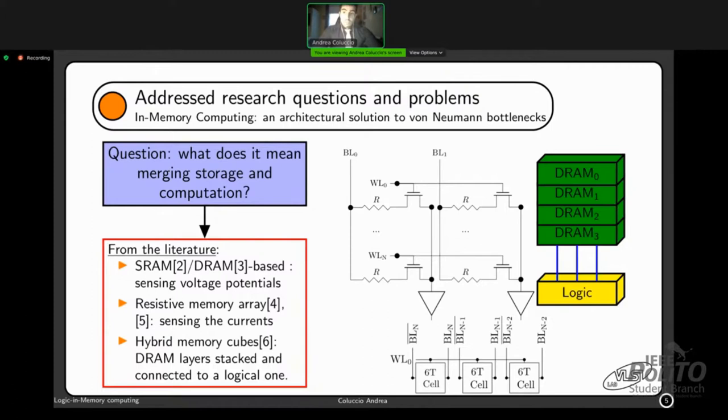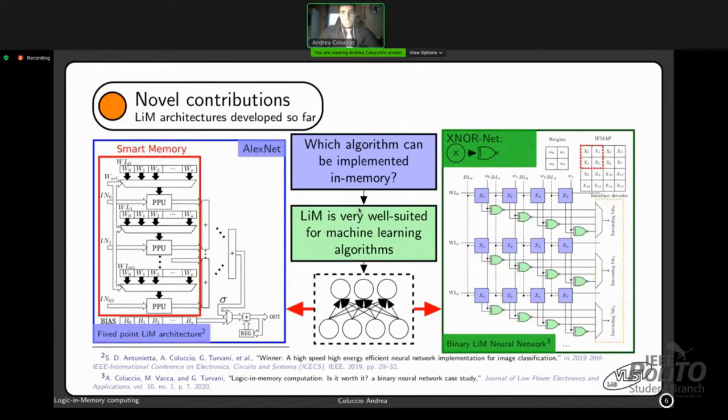Logic in memory is very well suited for machine learning algorithms. We published two papers implementing two neural networks: a fixed-point LiM architecture with a multiplier and a multiplexer for each memory line, and a finer-grained architecture — a binary neural network implementing an XNOR gate for each memory cell.